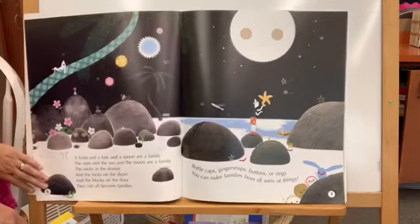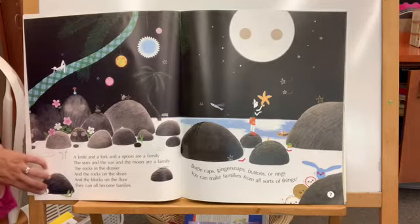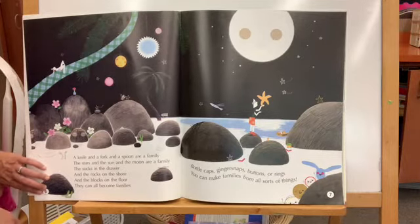A knife and a fork and a spoon are a family. The stars and the sun and the moon are a family. The socks in the drawer and the rocks on the shore and the blocks on the floor — they can all become families.